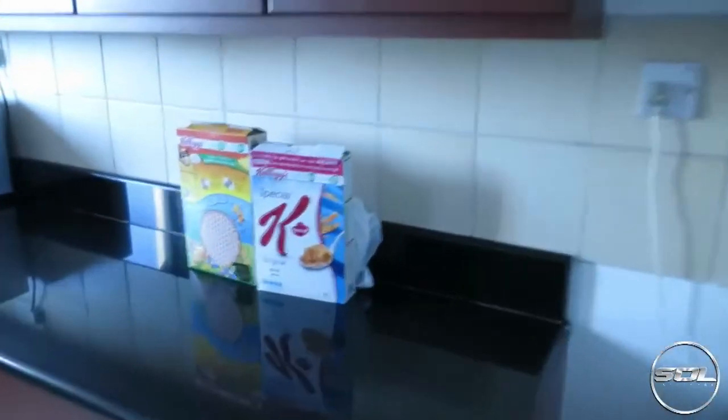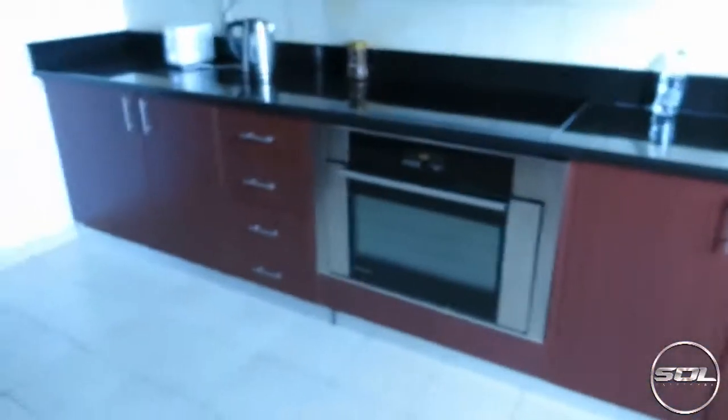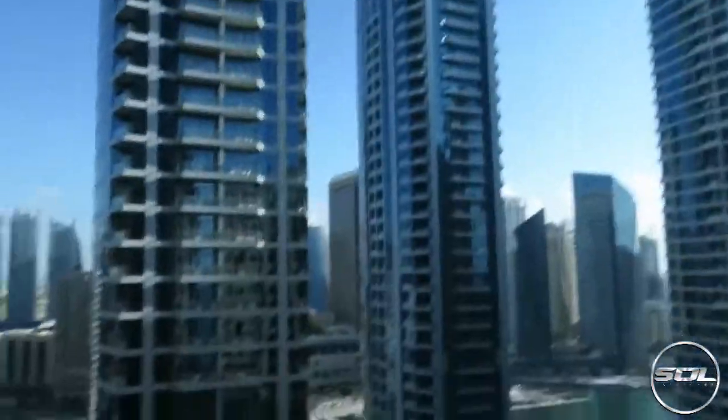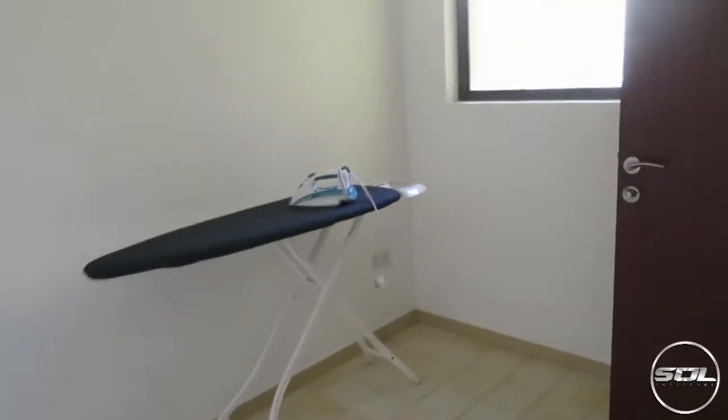We'll start with the first toilet area — there's no real need to explain much more. We go into the kitchen which has got some healthy breakfasts, a microwave, a sink, an oven, and other kitchen amenities. And there we go — this is the view: skyscrapers and the marina. We have got one of the main roads down below that has supercars driving down it all day long. We've come into this room which is an ironing room by the looks of it, and a shower.